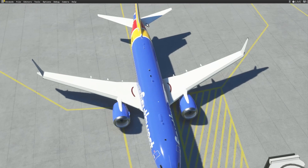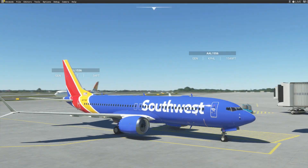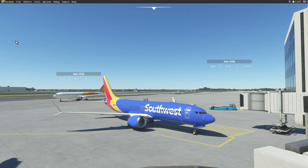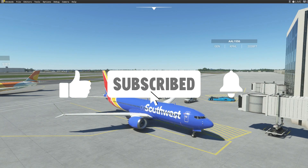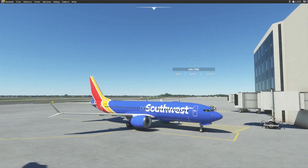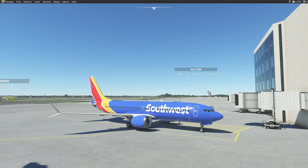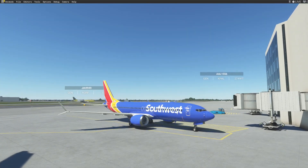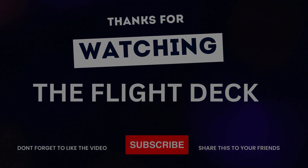Shutting down engines one and two. Southwest 3520, thank you, parked at the gate, good day. Okay, we've disconnected from the VATSIM network. Engines are shut down — that was a really good flight. ATC was good except we didn't have approach coverage. If you guys enjoyed, please leave a like down below and consider subscribing. I post a lot of videos on the VATSIM network. I'm a huge aviation enthusiast and I'd love for you guys to join me — thank you guys and I'll see you next time!